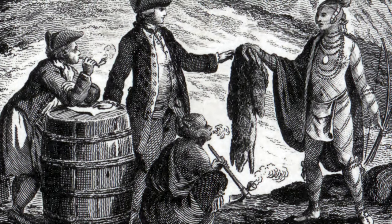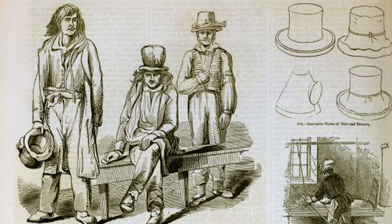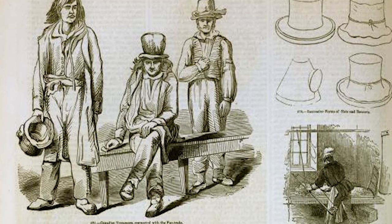In the past, during the fur trade, people were trapping thousands of beavers for their fur. It's because the beaver felt top hat became very popular at that time.